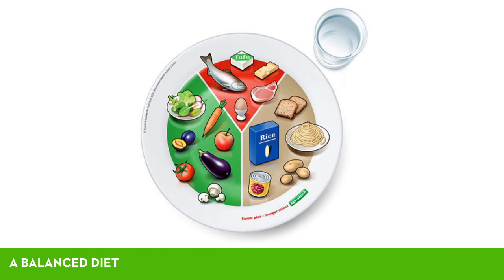The glass of water beside the plate represents drinks. Fats are not represented, as they are included during cooking. Sweets have also been left out, as they are not necessary for a balanced meal, and they should definitely not be included in every meal.